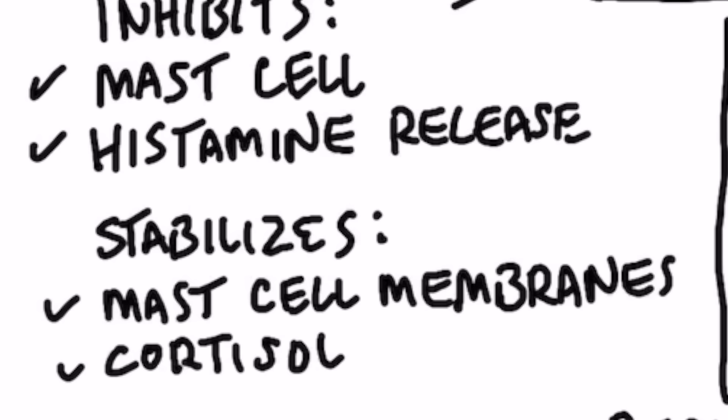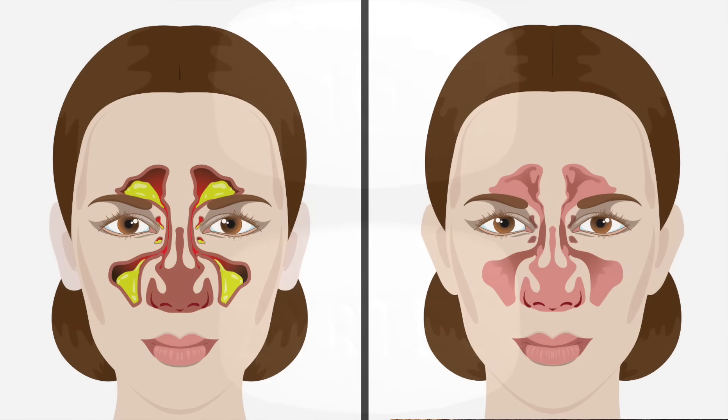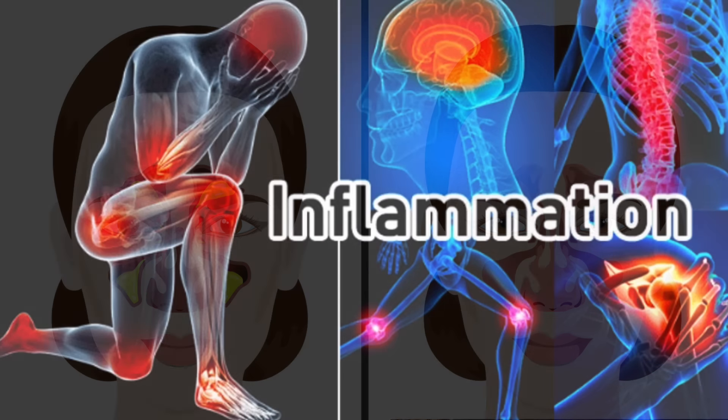It also stabilizes the mast cell membrane, which is exactly how a lot of antihistamines work. So you can look at quercetin as a natural Zyrtec. It will reduce mucus and inflammation as well.